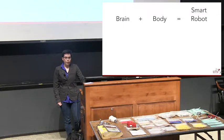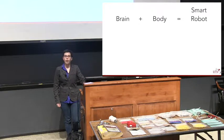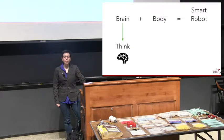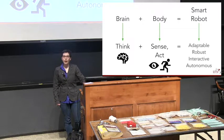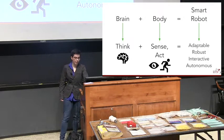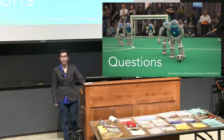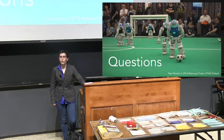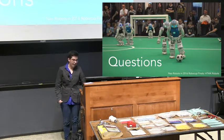To sum up what a smart robot is: we have a brain and a body working together. The brain is doing the thinking and deciding. You add in the sensing and acting that the body has to do, and together the goal is to create a robot that's adaptable, robust, interactive, and autonomous. By the way, these are robot soccer players — the goal is eventually to beat a World Cup team, but we're nowhere near that yet either.